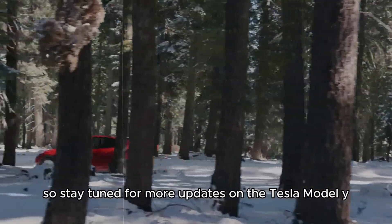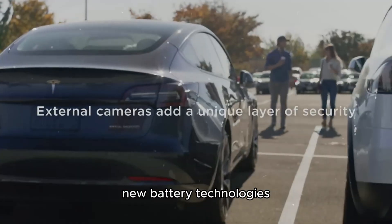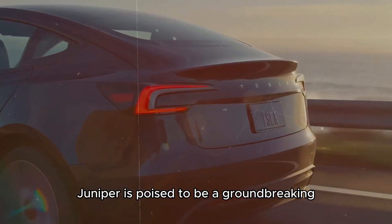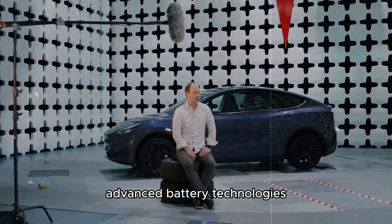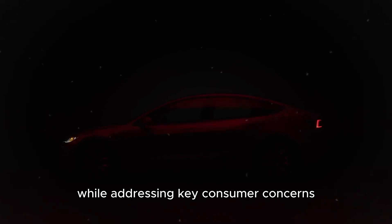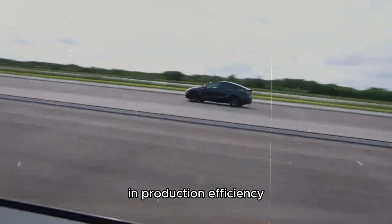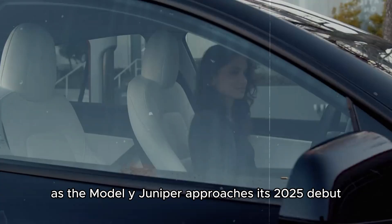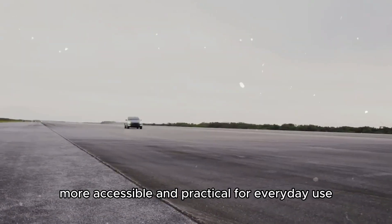Stay tuned for more updates on the Tesla Model Y Juniper, which promises to be a true revolution in the electric car market with its incredible range, new battery technologies, luxurious interior, and efficient production. The Tesla Model Y Juniper is poised to be a ground-breaking addition to the electric car market. With its impressive range, advanced battery technologies, luxurious interior features, and commitment to sustainability, it promises to enhance the driving experience while addressing key consumer concerns. Tesla's continued innovation and strategic investments in production efficiency and renewable energy solutions reinforce its leadership in the industry. As the Model Y Juniper approaches its 2025 debut, it represents a significant step forward in making high-performance, eco-friendly vehicles more accessible and practical for everyday use.